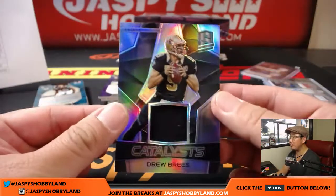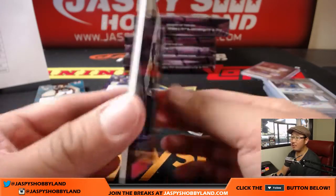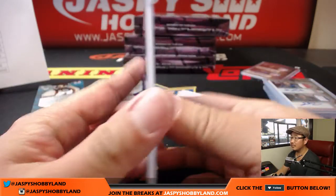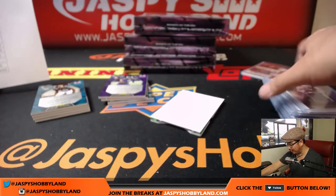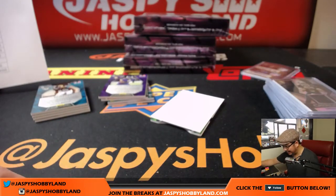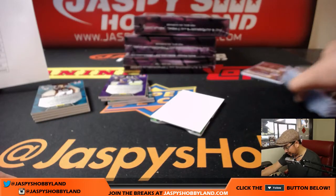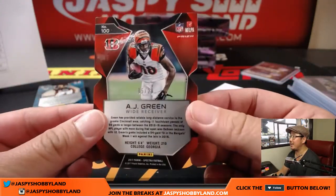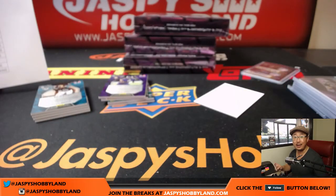Next one is another Drew Brees Catalysts relic for Ben, 12 out of 199. Andrew wishes I opened up the other half — you can talk to this guy about that. And the die cut is AJ Green, neon green — AJ Green, 5 out of 20 die cut for Kyle and the Bengals. We've got a new offensive coordinator there now apparently; I think that should hopefully turn around that offense.